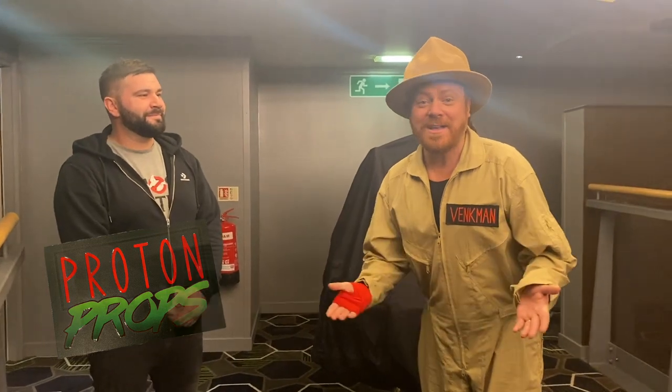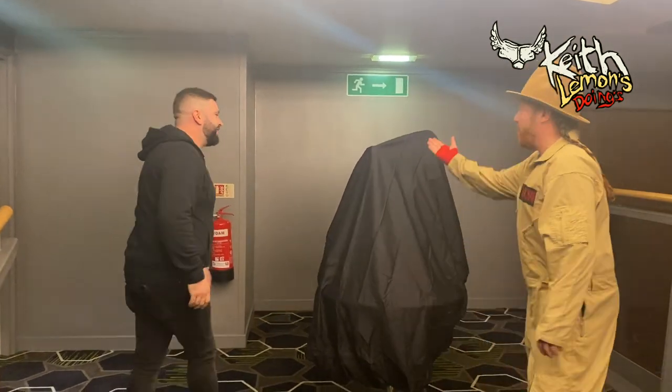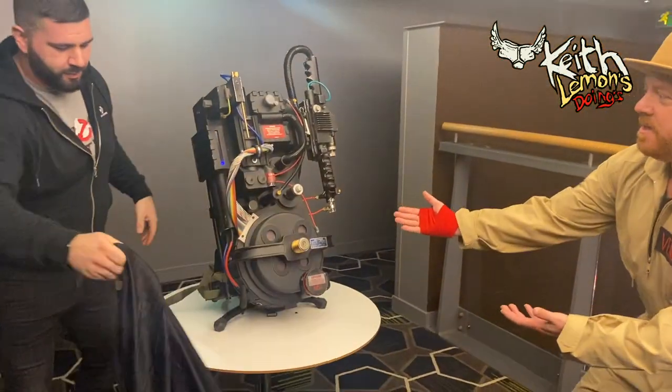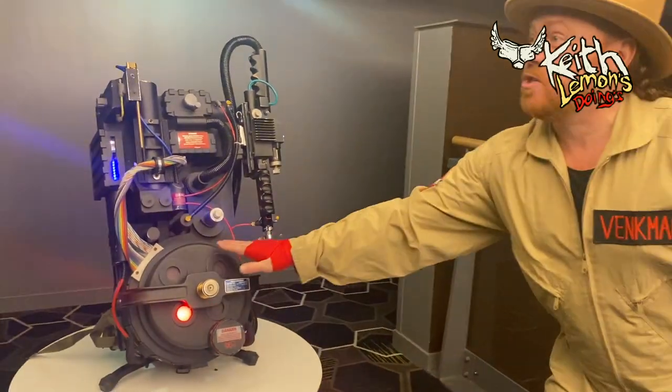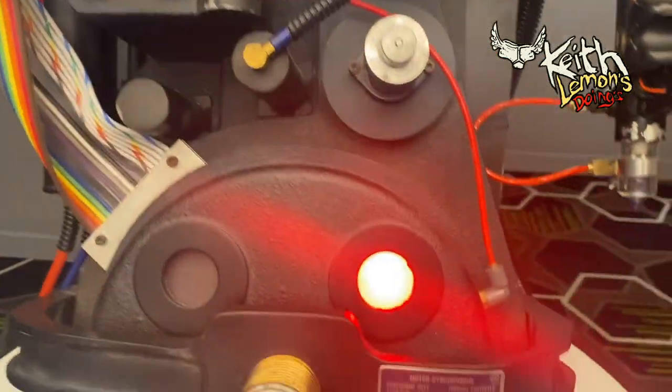What I forgot to tell you was I was meeting a guy called David from Proton Props. If you're a Ghostbusters fan you may have heard of him - he made me the most incredible proton pack. So I'm here at Showcase meeting David from Proton Props, who's made a proton pack for us. That's exciting - I've not seen it yet. We're going to unveil it. Thank you so much for doing this, really appreciate it. Here it is! Wow, it's touching - that came on just as I touched it. Check out all the bits and parts, it's a beautiful thing.